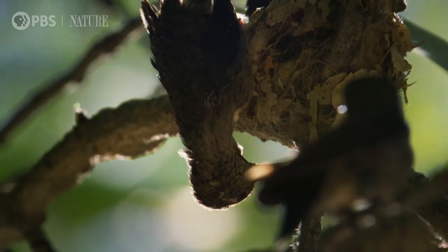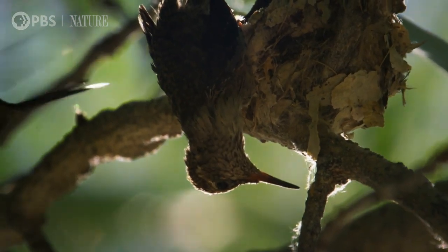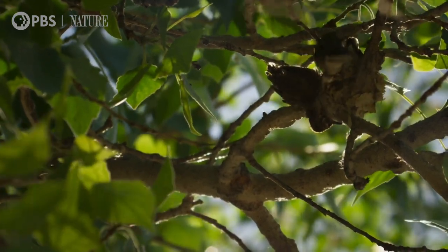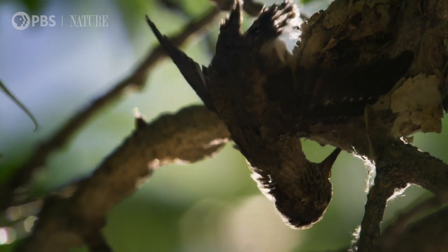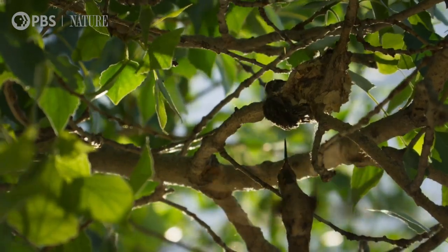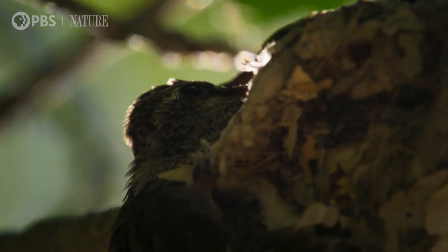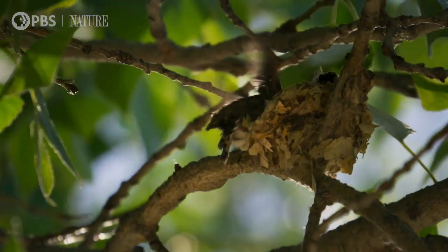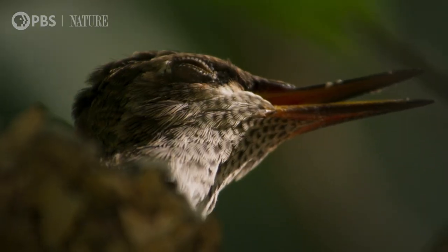If this chick falls to the ground, its life is over. There's little the panicked mother can do. After five agonizing minutes, the youngster is back where it should be, hopefully with a lesson learned.